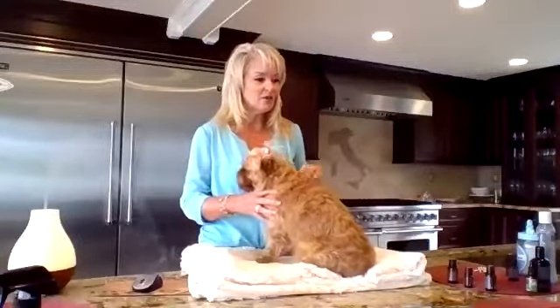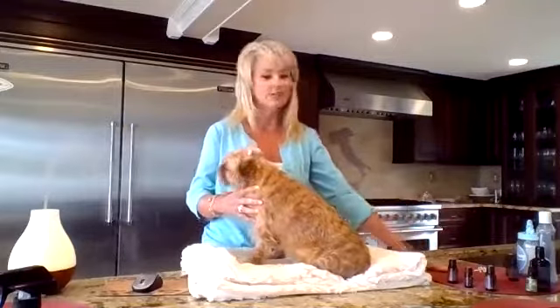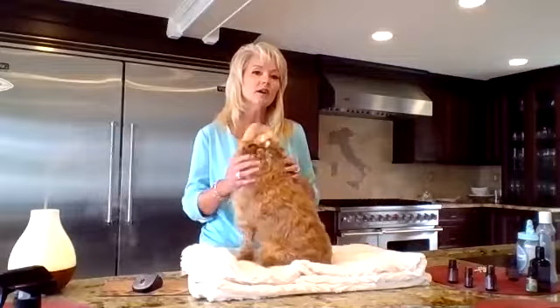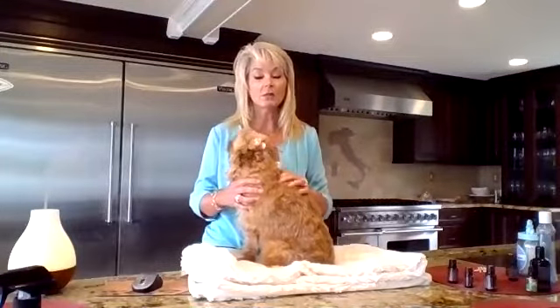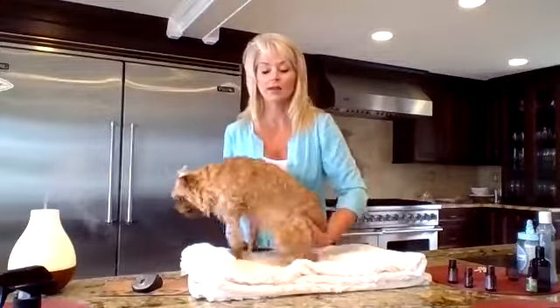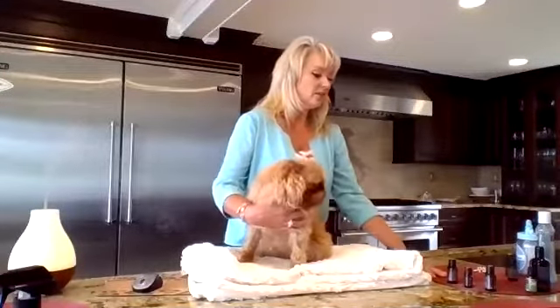We're going to talk about five topics today. This is really part one of the series. To keep it simple and not overwhelming, we're going to talk about ear care — which I think is a huge challenge, especially during the summer months when dogs are swimming — allergies or rashes or seasonal threats, arthritis and lameness, flea and tick control, and digestive challenges. This is my model, Bella. Bella is an eight-year-old Brussels Griffon and a rescue from Chicago. I'm going to demonstrate some of the recipes we're going to talk about.